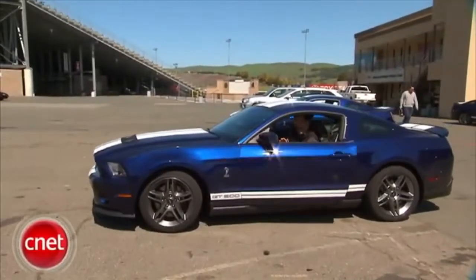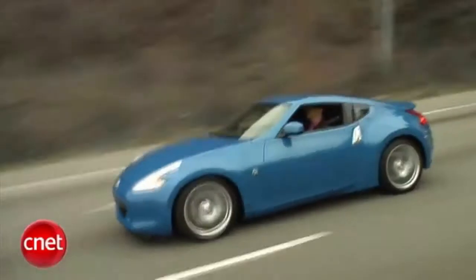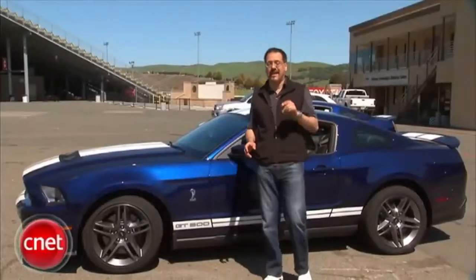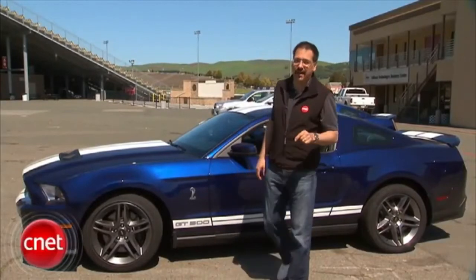Hey folks, Brian Cooley from cnet.com. When we check the performance of a piece of tech — if you love videos of cars in all their high-tech and high-performance glory, check out the CNET CarTech video podcast at cnet.com/CarTechTV.